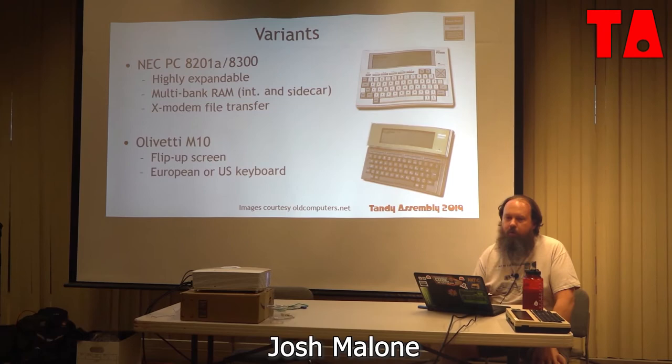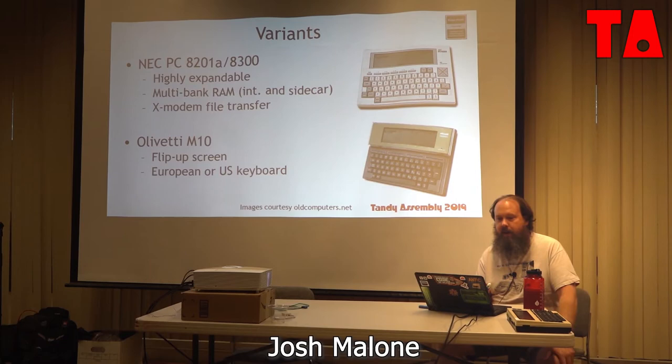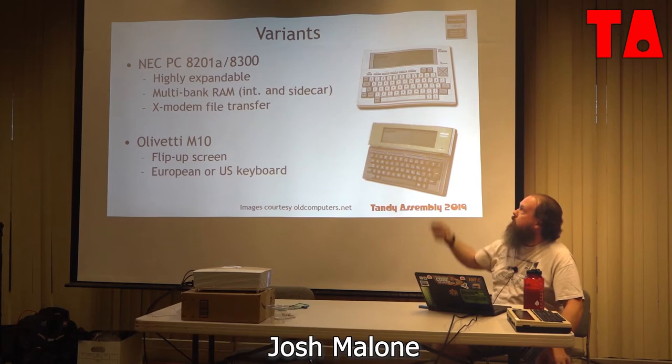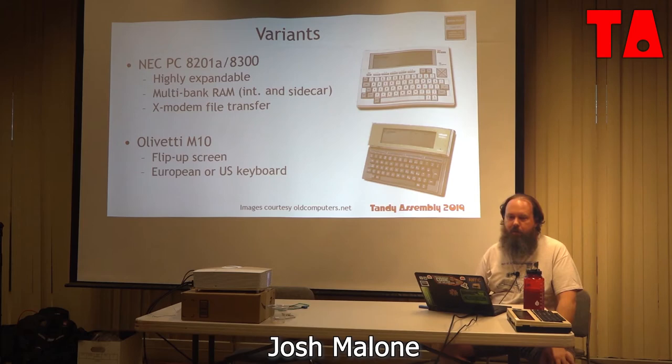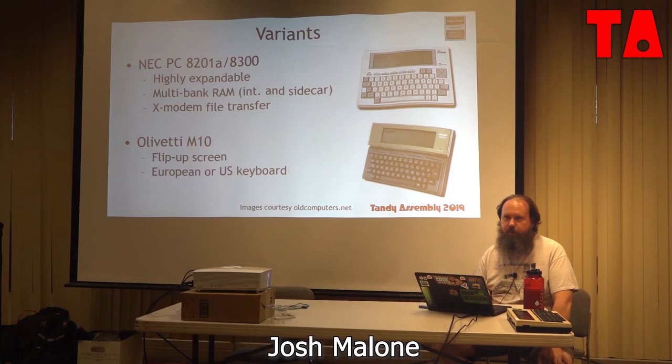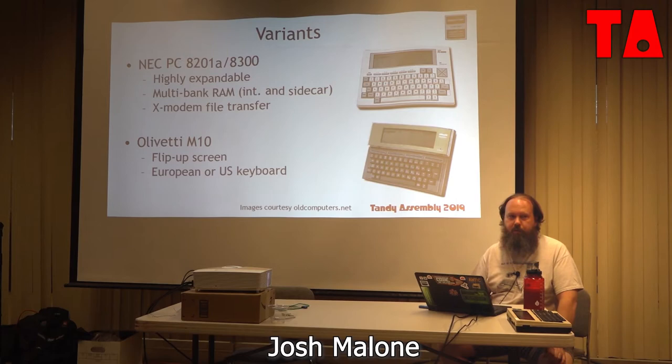Looking into other variants: NEC released the PC-8201A and later the PC-8300. They had a lot more expandability — a sidecar module you could attach peripherals to, two memory banks on-board, and the second memory bank could be write-protected with a hardware switch, so you could have immutable software in memory. The ROM also supported X-modem file transfer out of the box.